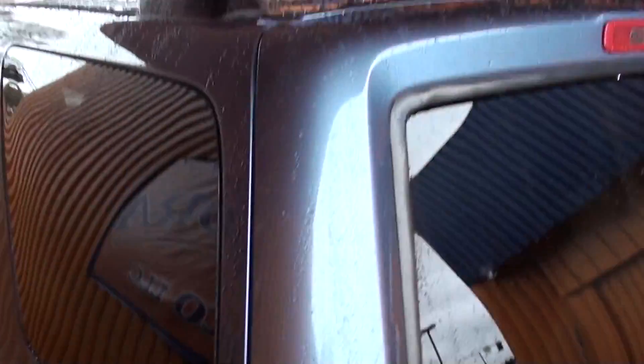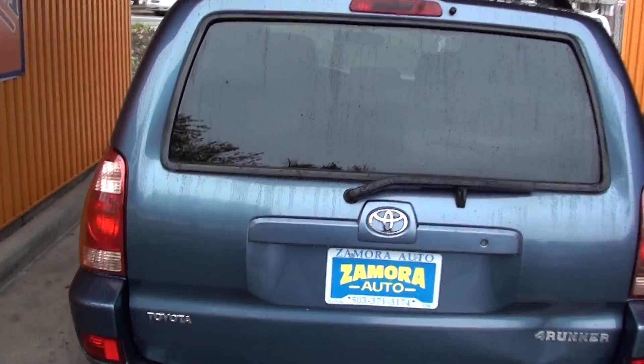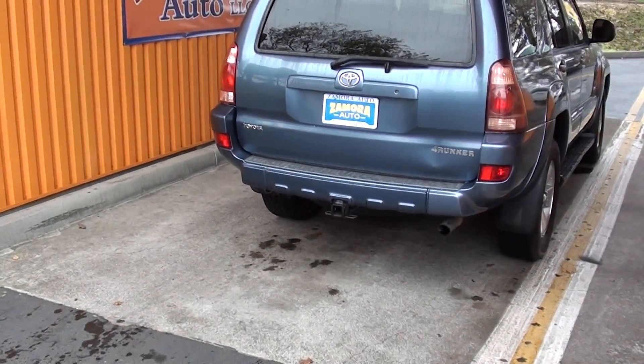This Toyota 4Runner does have third row seating, which is very rare. The rear window automatically slides down. It also comes equipped with a tow package.